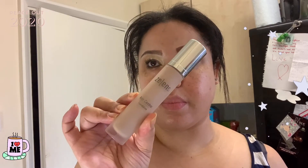Hey guys, today I'm going to be trying out for the first time the Zellens Age Control Foundation. I tried a tester of this and I really liked it, so I went and got the full size. I got it in the Black Friday sale. This foundation retails for £67 and I did get it discounted in the Black Friday sale.